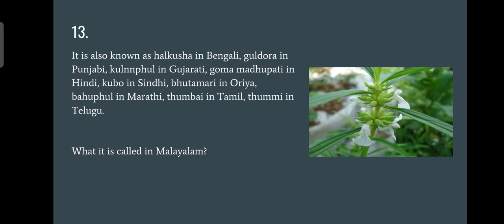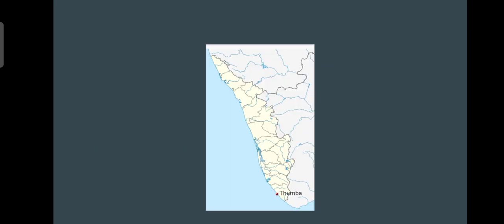Question number thirteen: what is this flower called in Malayalam? It is called halkusha in Bengali, goldura in Punjabi, thumbai in Tamil, and thummi in Telugu. From those clues it was pretty obvious — the answer is thumba. Thumba is well known for its rocket launches, so if you don't know what Thumba is or where it is, please Google it.